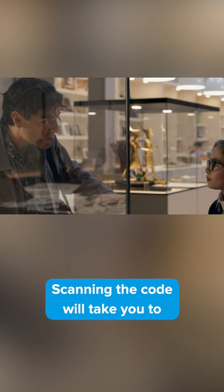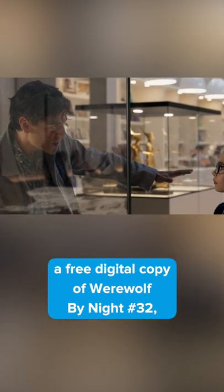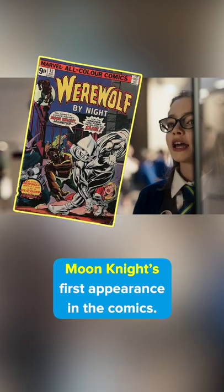Scanning the code will take you to a free digital copy of Werewolf by Night number 32, Moon Knight's first appearance in the comics.